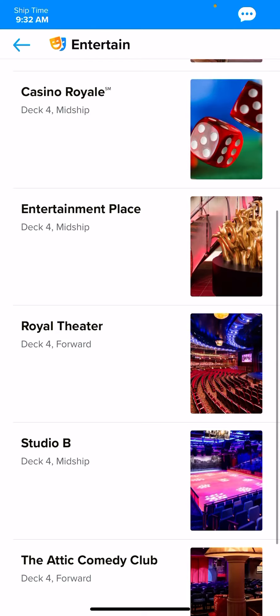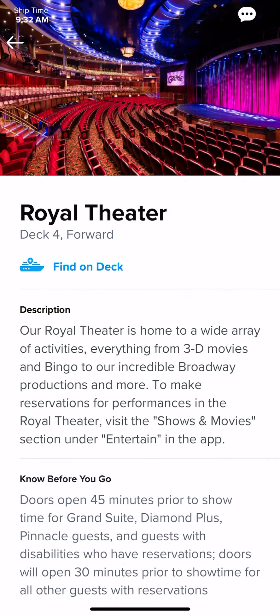Same thing for the Royal Theater — if they have different shows in there, they'll all be listed with the times, and you can add them or make reservations to your calendar.